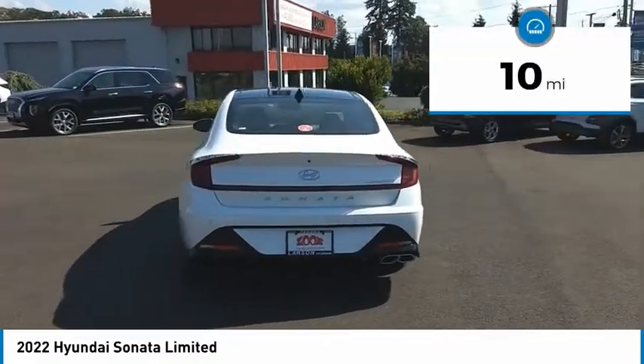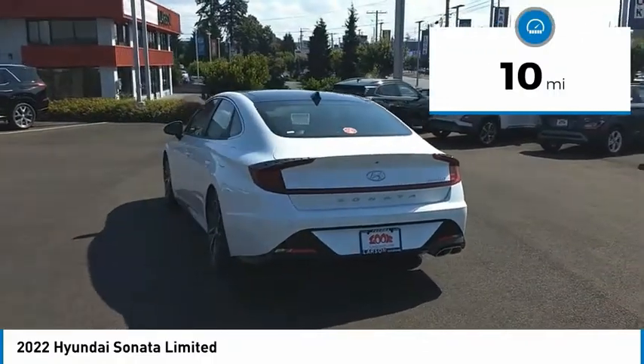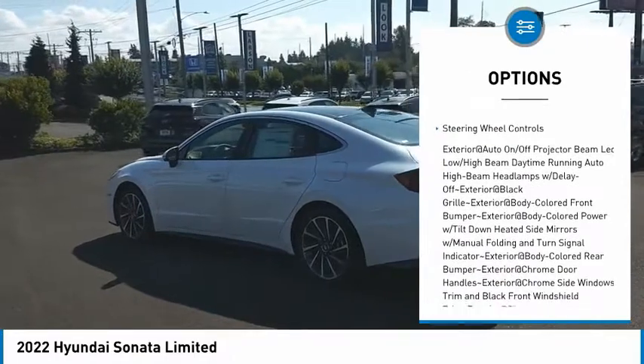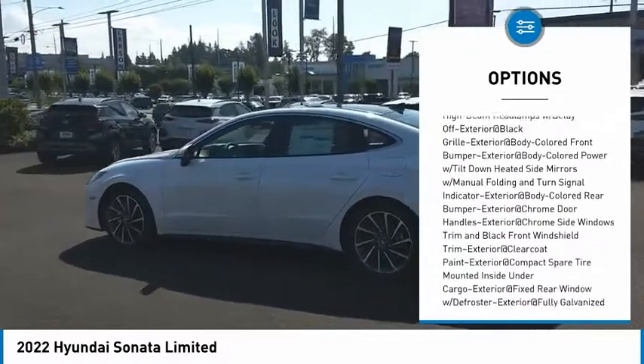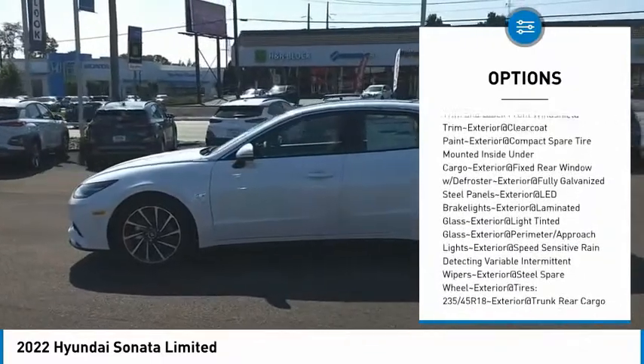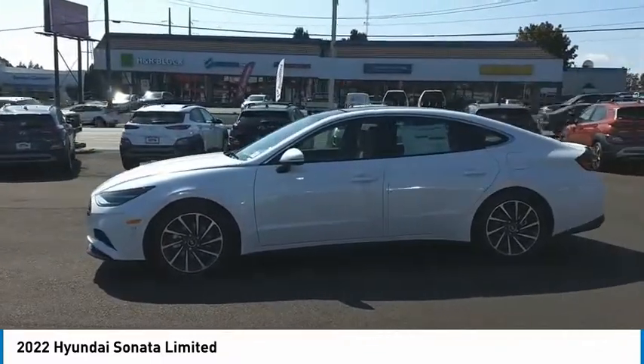This vehicle has less than 100 miles. Here are some of this vehicle's great options: clock, brake assist, tachometer, and steering wheel controls. This vehicle offers reliability and good looks at a great price, so come in and take a test drive today.